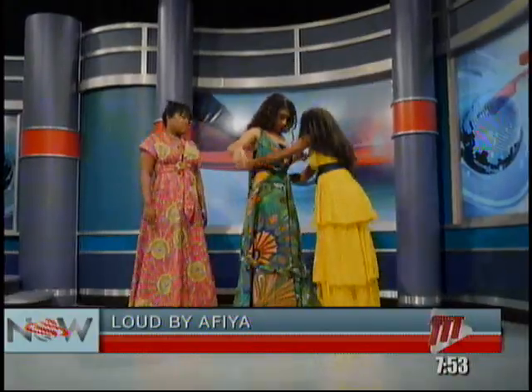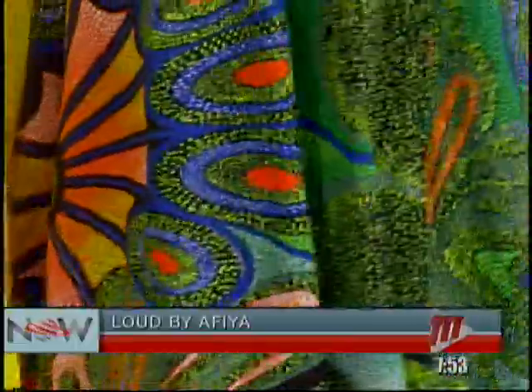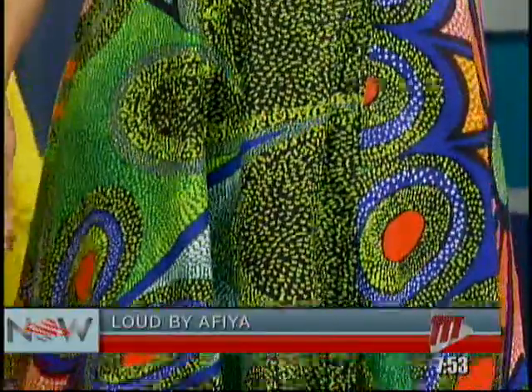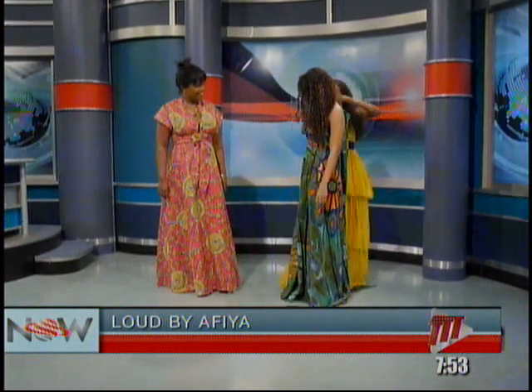Where does your inspiration come from with your designs? Because I was a stylist at first, I sort of wanted to make clothing that was comfortable and easy but fashionable for women to wear. So I think of the everyday busy woman on the go and try to create styles that would be suitable for them.